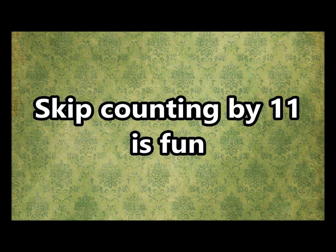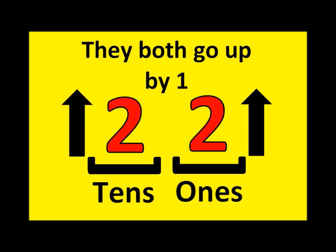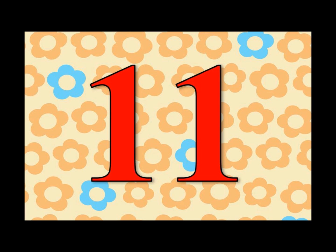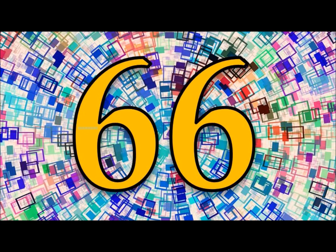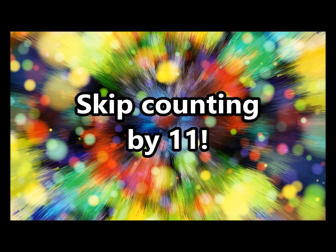Skip counting by 11 is fun! The 1's place and the 10's place, they both go up by 1! Starting with 11 and up to 99, it's every 11th number on the number line! 11, 22, 33, 44, 55, 66, 77, 88, 99, 110. Skip counting by 11!